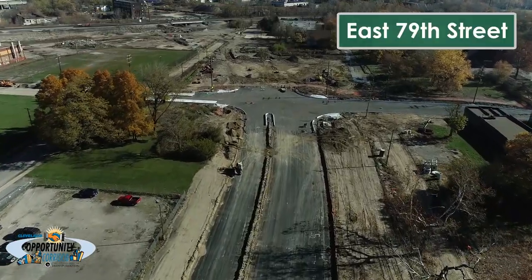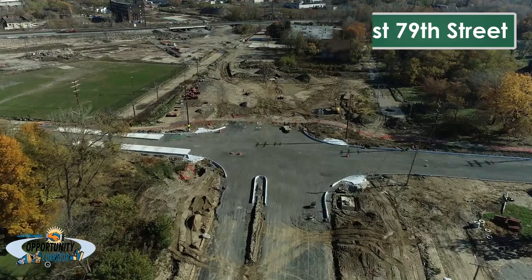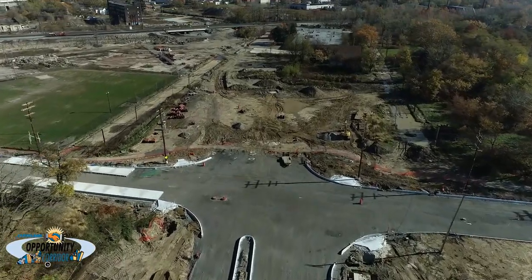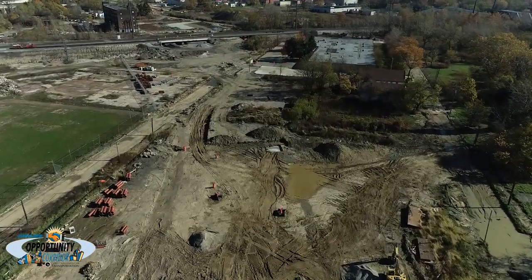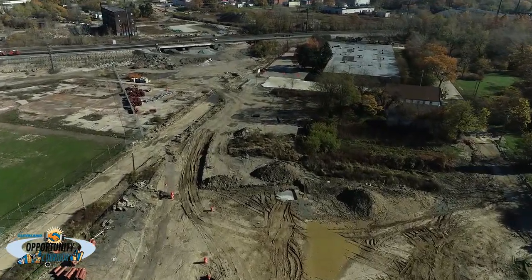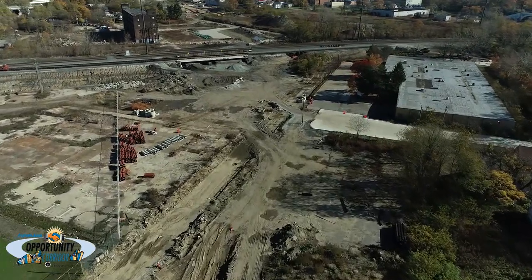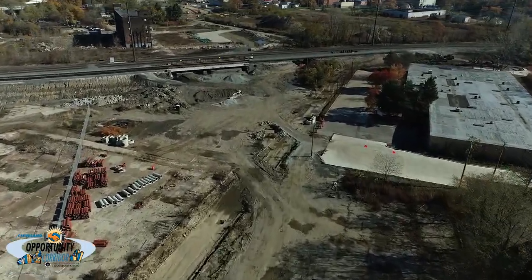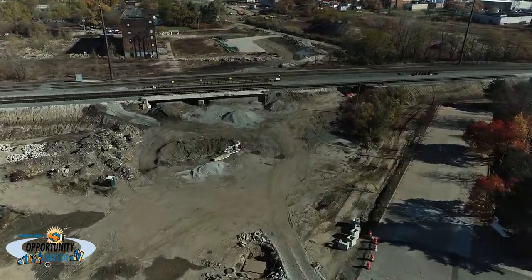East 79th Street is currently closed for construction, where it will intersect Opportunity Corridor Boulevard. Between East 79th Street and Buckeye Road, a new railroad bridge for the Norfolk Southern Railroad is under construction. The Norfolk Southern Railroad is currently in the process of moving the existing rail lines onto the completed half of this structure. The boulevard will pass under the railroad since the rail line is already elevated in this area.